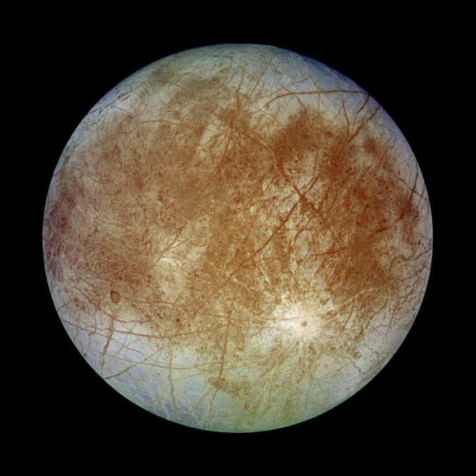Europa is slightly smaller than the Moon. At just over 3,100 km in diameter, it is the sixth largest moon and fifteenth largest object in the Solar System. Though by a wide margin the least massive of the Galilean satellites, it is nonetheless more massive than all known moons in the Solar System smaller than itself combined. Its bulk density suggests that it is similar in composition to the terrestrial planets, being primarily composed of silicate rock.